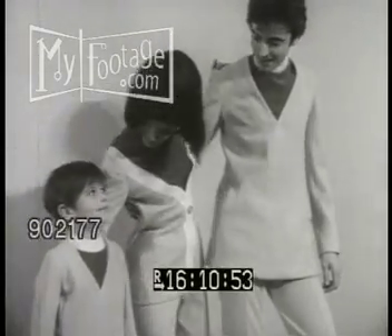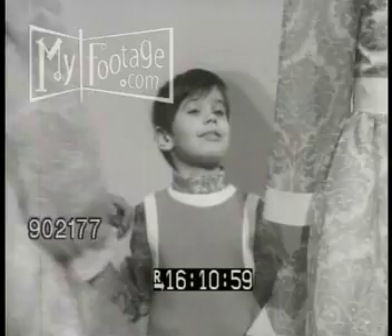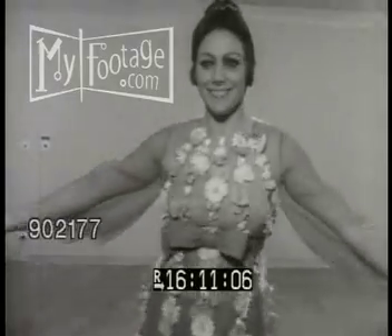Jacques Esterel's interest seems to be devoted to the whole family. Does the family which wears pants together stay together? Another Esterel: an evening gown with appliqué flowers from the waistline to the thighs.